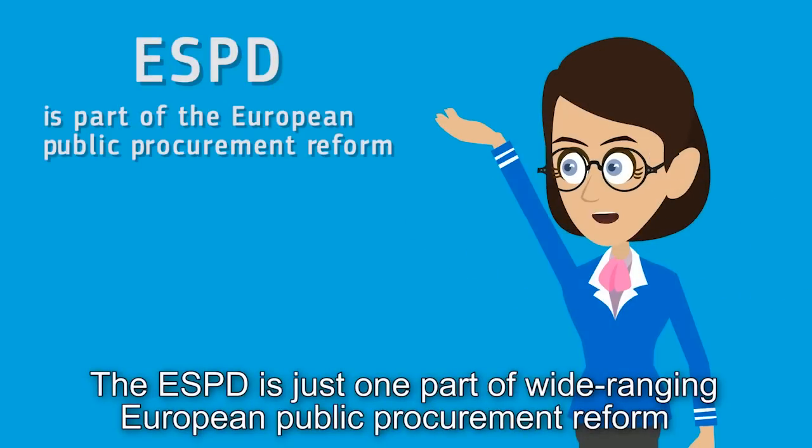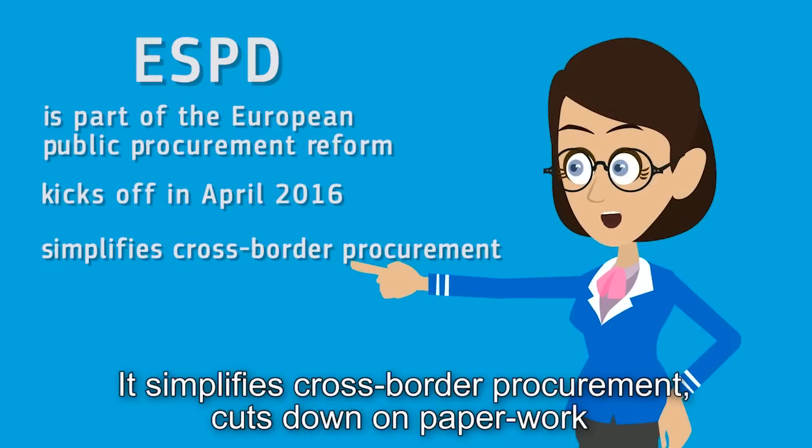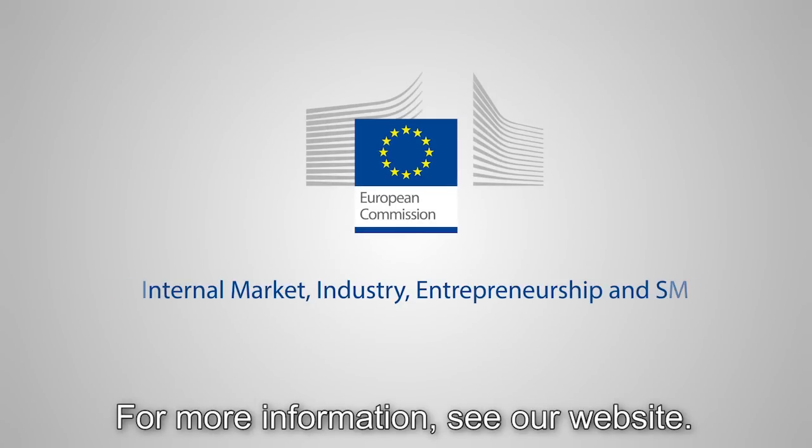The ESPD is just one part of wide-ranging European public procurement reform that applies from April 2016. It simplifies cross-border procurement, cuts down on paperwork, and helps provide access to new opportunities for businesses of all sizes. For more information, see our website.